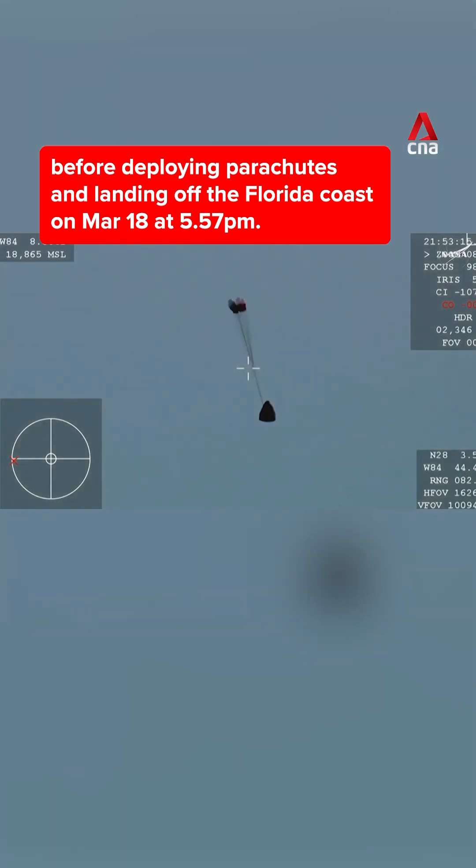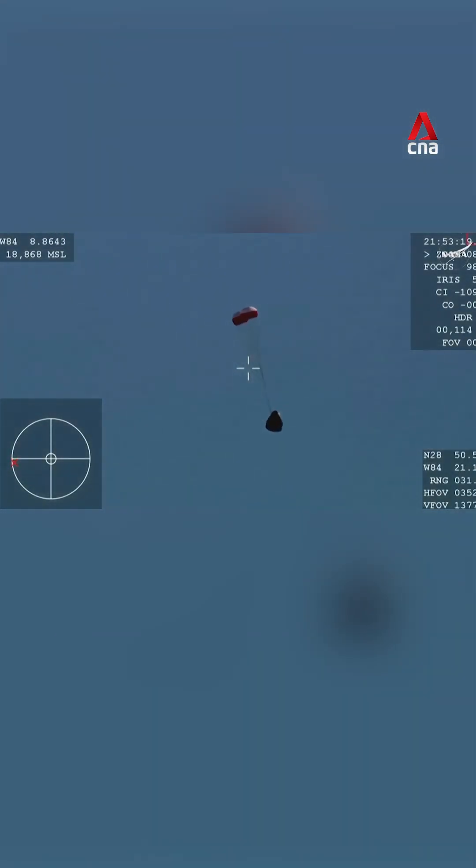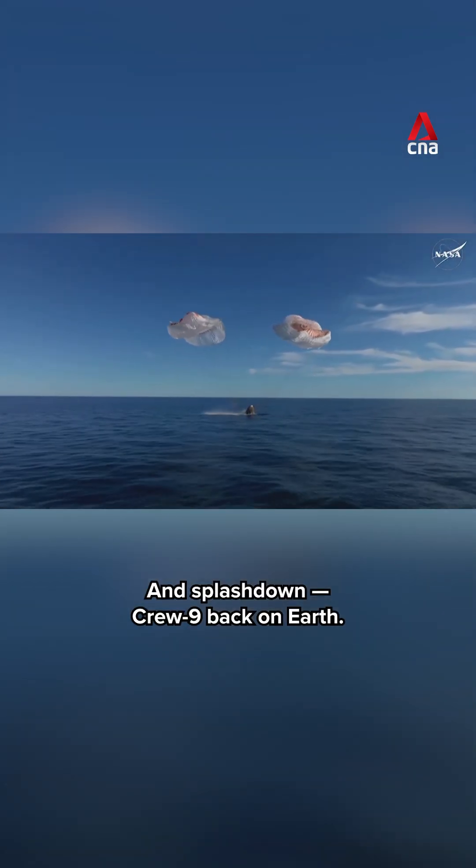High-altitude plane. And there you see it on your screen. Drogue deployment. Drogue descent rate normal. And splashdown. Crew-9 back on Earth.